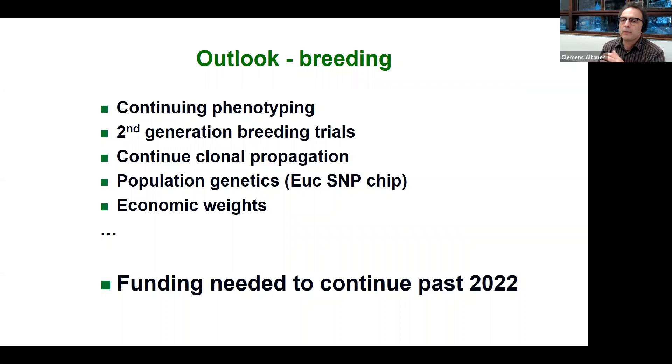What is the future for the NZDFI breeding program? We need to continue phenotyping, move to the next breeding cycle to create a second generation, and put them into trials. We want to continue our clonal breeding program and look at the genetics, economics, and related work. We have secure funding until the end of 2022 and are now in the process of securing continuing funding for this ongoing work — not only in the breeding space but also in related areas of processing, growing the wood, tree health, and so on.